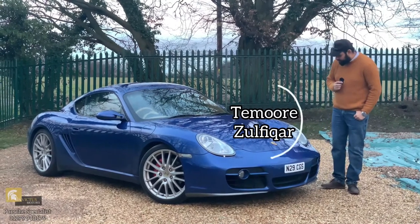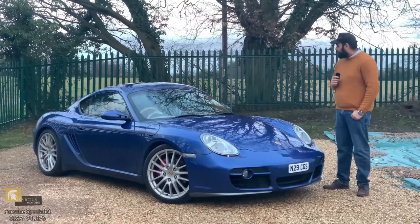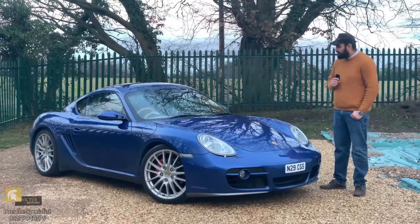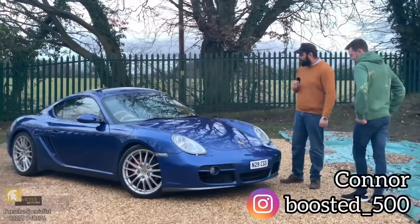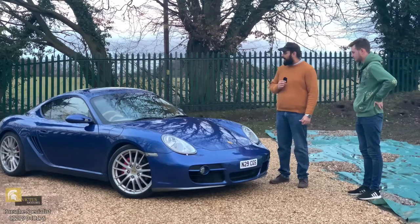Hi everyone. Some regular viewers might recognize this Porsche Cayman — it was rebuilt by us a few months ago, about five months ago, and purchased by this gentleman here, Connor. I'll let him explain what he's done to the car, how his experience was, and why it's come back to us.